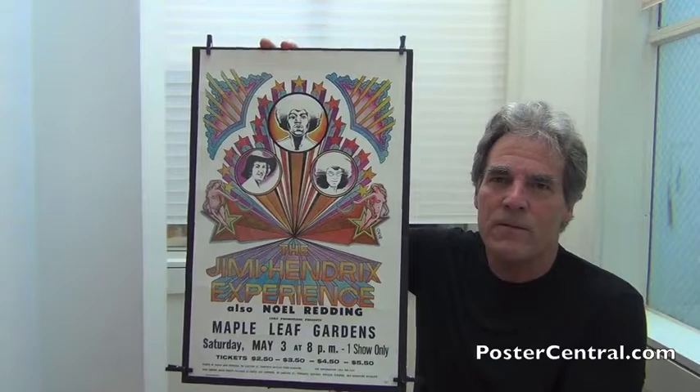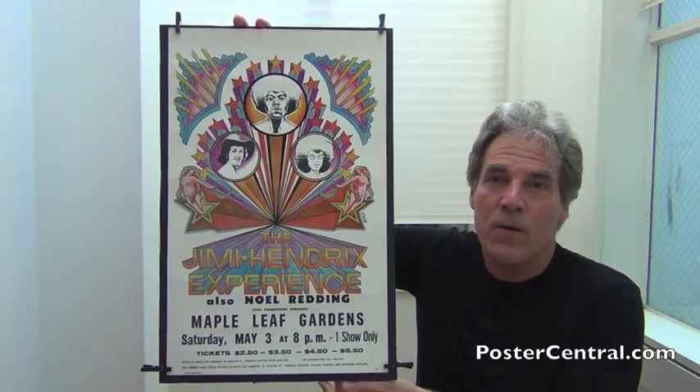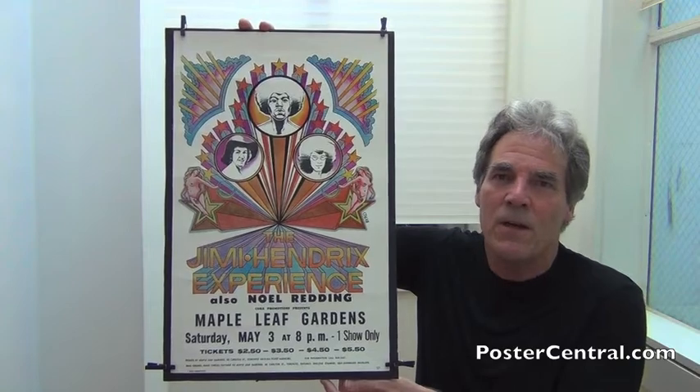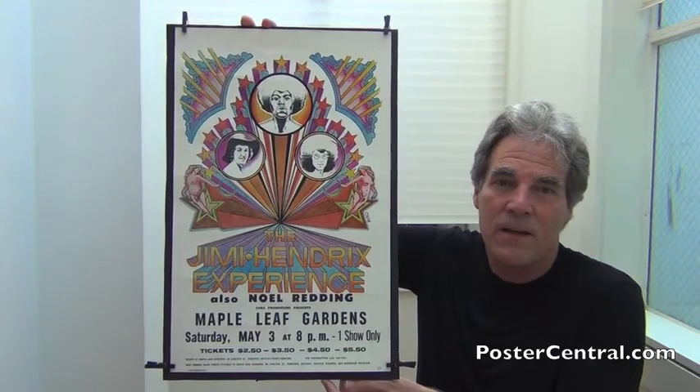It's just so efficient to create a tour blank, to put a lot of time and effort into the design of a poster, and then use it multiple times. In the age before the Internet, nobody really, in most cities — the fans and stuff — wouldn't know the image was being used across America. They would just see it in their hometown.